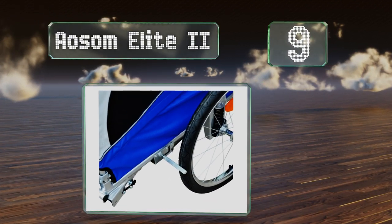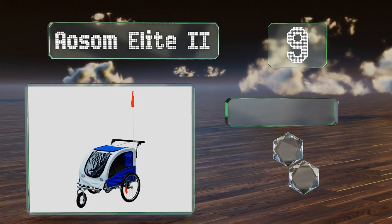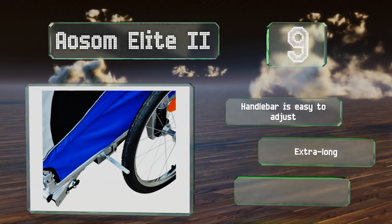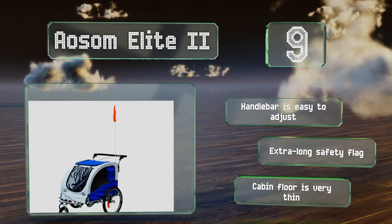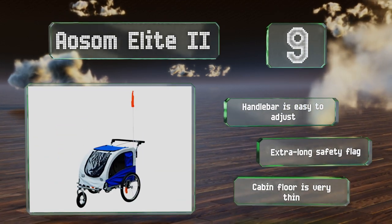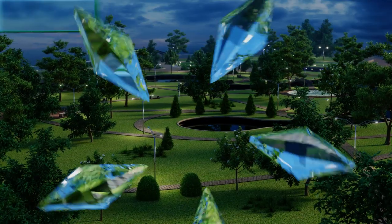At number nine, maintain an active lifestyle with any small to medium-sized pup by taking the Awesome Elite Two along for the ride. In addition to a removable canopy, the cabin seat has been engineered with a five-point safety harness to keep your precious doggy cargo secure at all times. The handlebar is easy to adjust and it includes an extra long safety flag, but the cabin floor is very thin.